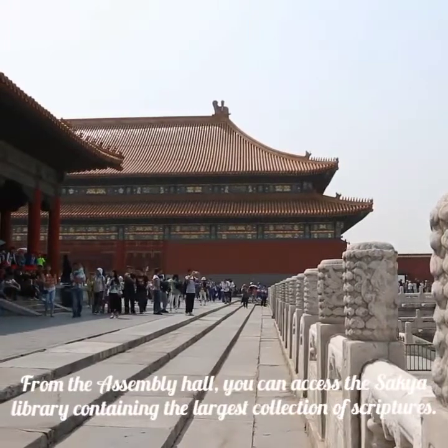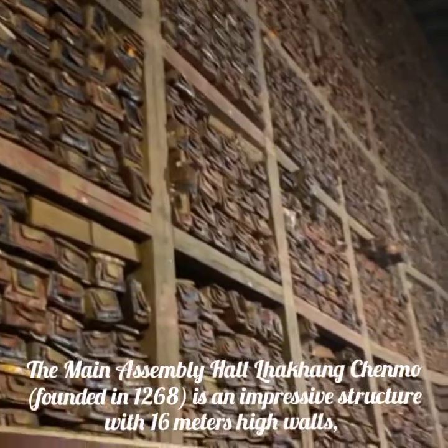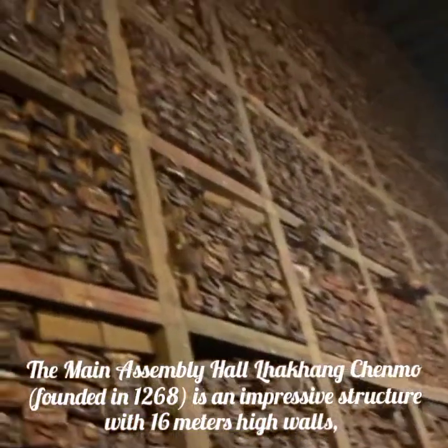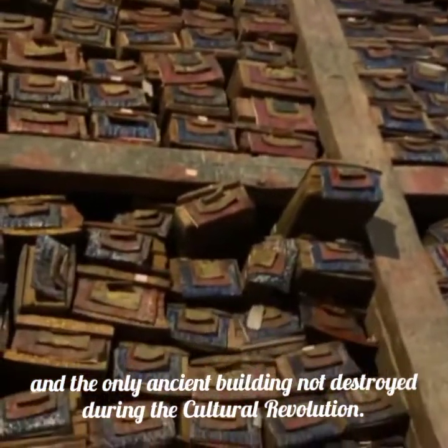From the assembly hall, you can access the Sakya library containing the largest collection of scriptures. The main assembly hall, Lakangchenmo, founded in 1268, is an impressive structure with 16-meter-high walls and is the only ancient building not destroyed during the Cultural Revolution.